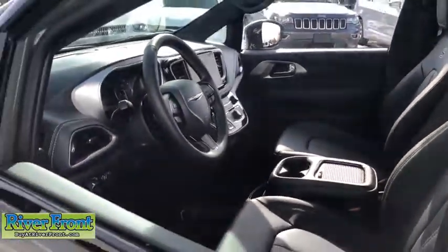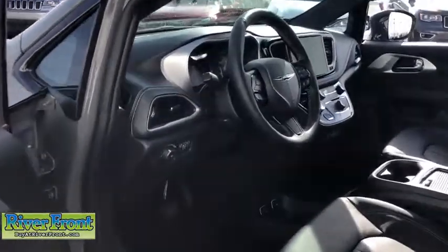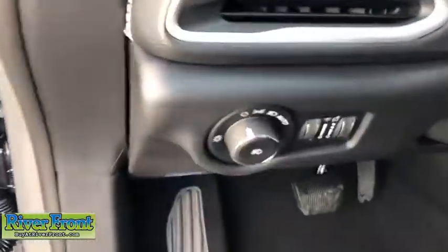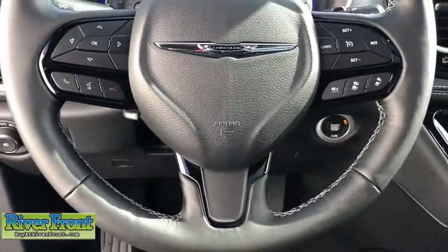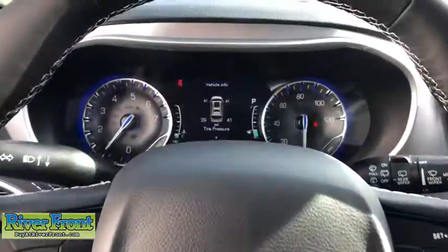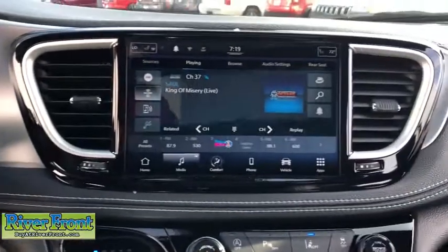Here are some of this vehicle's great options: power liftgate, traction control, dual airbags, leather-wrapped steering wheel, alloy wheels, power steering, four-wheel disc brakes, universal garage door opener, heated front seats, electronic stability control, trip computer, heated steering wheel.